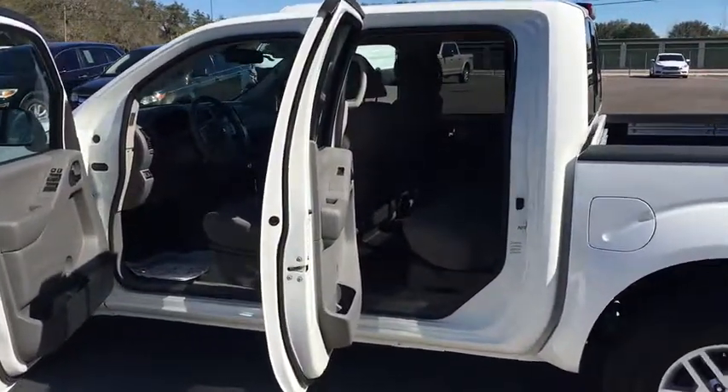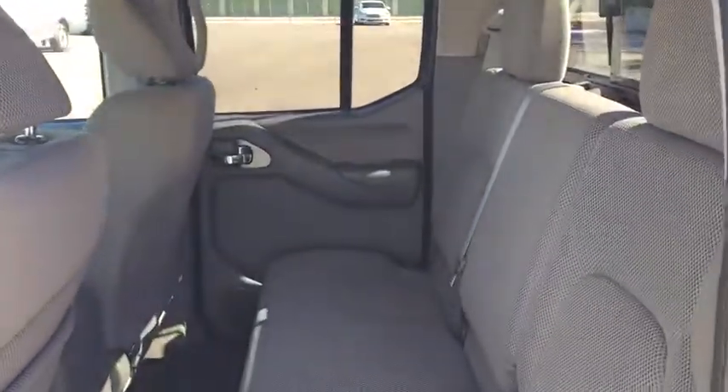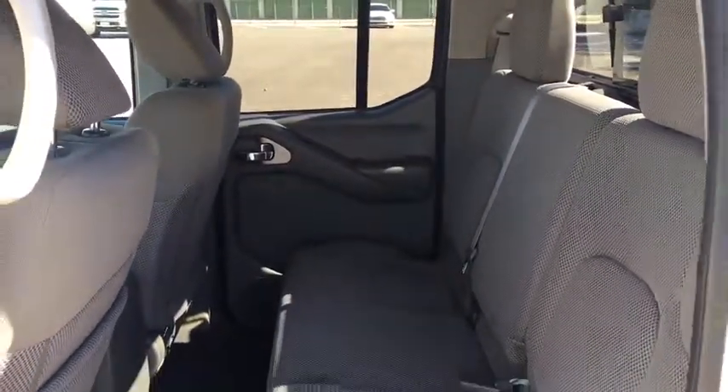Tachometer, overhead console, panic alarm, remote keyless entry, driver vanity mirror, cloth seat trim, front reading lamps, front bucket seats, and tilt steering wheel.